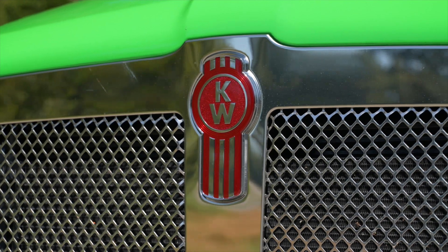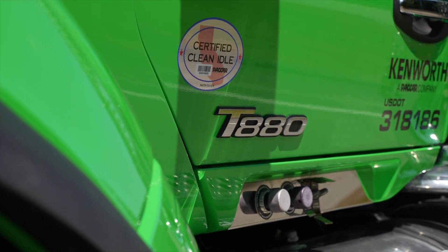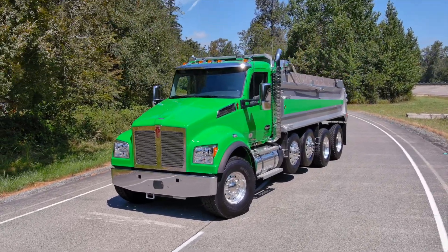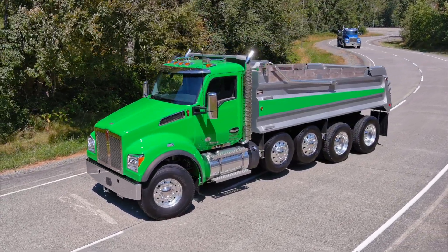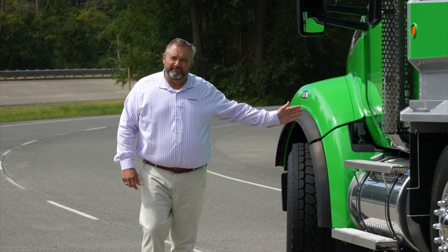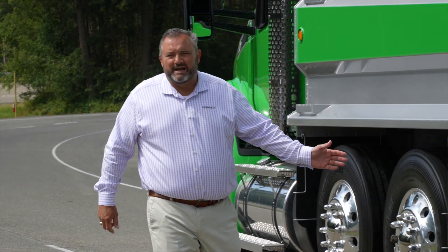In just a little bit, you'll hear from Scott Neely, the Hendrickson sales manager, to give you all of the features, advantages, and benefits of this suspension. This is our vocational flagship model in the Kenworth lineup — the T880. We like to refer to this truck as the Hulk for obvious reasons. This has our set-forward front axle configuration with a PACCAR 20,000-pound front axle, the PACCAR MX-11 engine, 430 horsepower and 1,650 foot-pounds of torque, the Allison 4500 series automatic transmission, and the Meritor 46,000-pound rear axle.